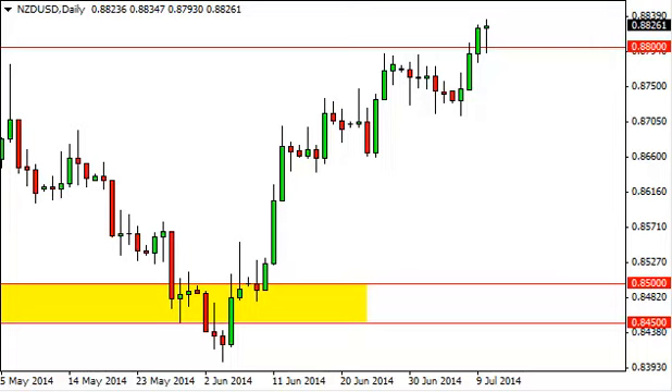New Zealand dollar / U.S. dollar daily forecast, July 11th — FXEmpire.com.